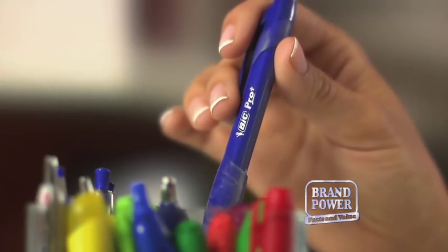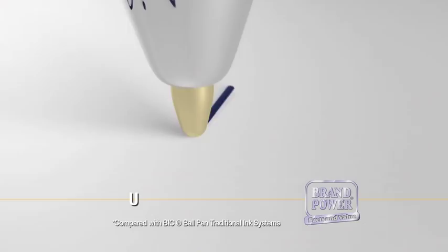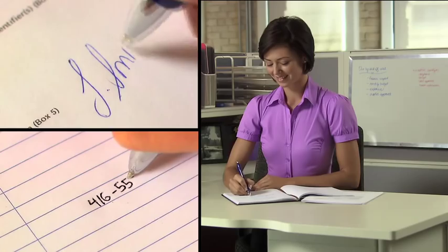The difference is actually in the ink. Only Bic pens feature Bic's unique Easy Glide System ink technology. It's up to 35% smoother compared to traditional Bic ball pens, for a quality writing experience you can feel.